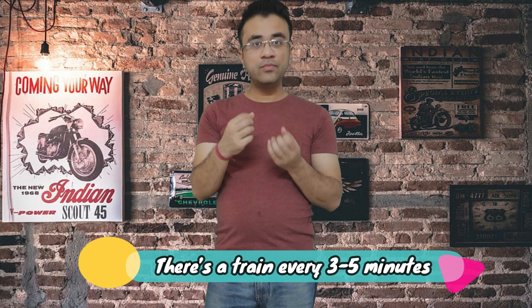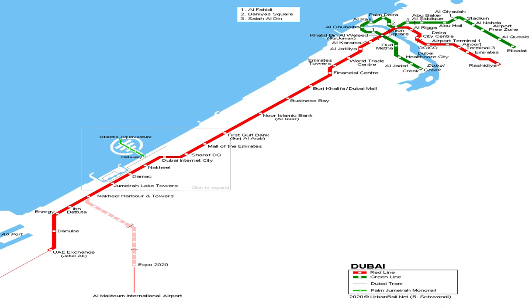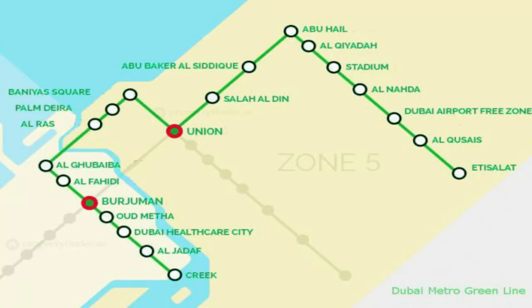Dubai Metro has two main lines. The red line starts from UAE Exchange, and along the way you have major stops like Burj Khalifa, Burj Al Arab, and Mall of the Emirates — all the main tourist places are on this red line. The green line starts at the Creek on the Al Ittihad station, but it is very limited. Most of the time you will be using the red line.